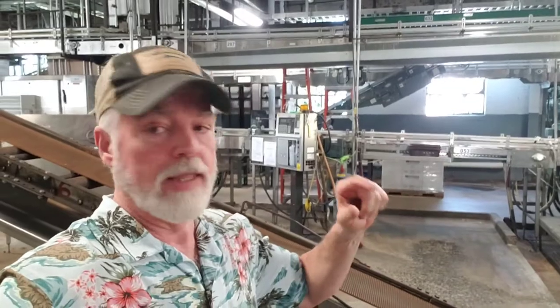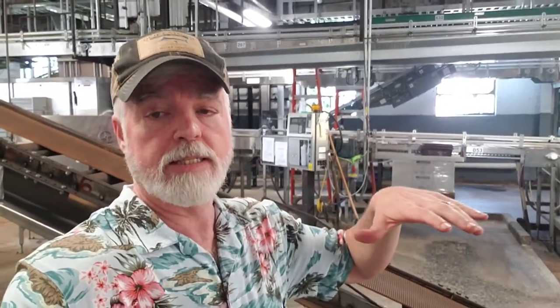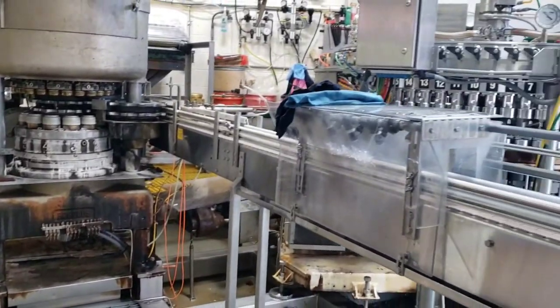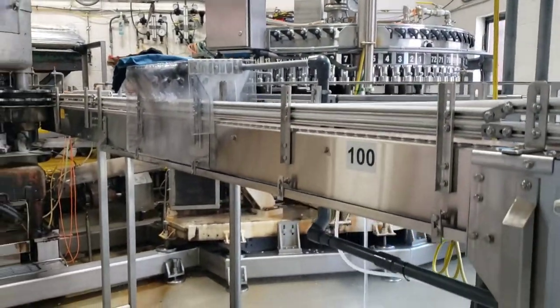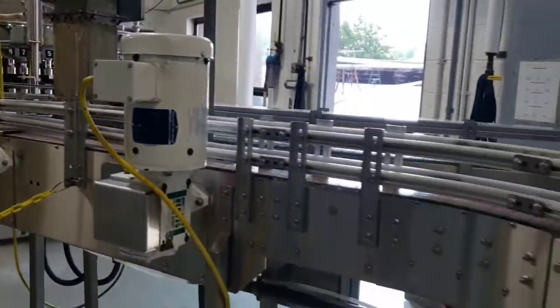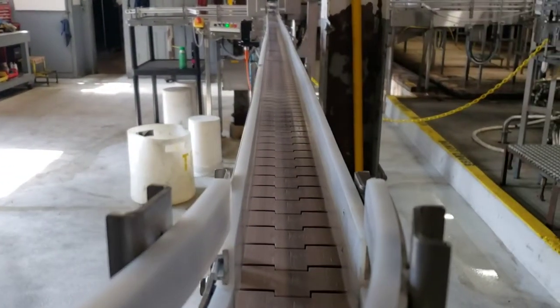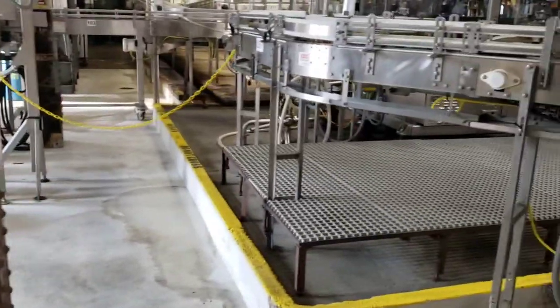This is the bottling area. They said about 95% of the beer produced in this building is cans, not bottles, so this section doesn't run as often as the canning section. This is the canning area — these are the machines that do all of the canning. They're cleaning the machines, getting it ready for the next run tomorrow. The cans come around and go down that chute, run through there, get sealed — it's a really cool process.